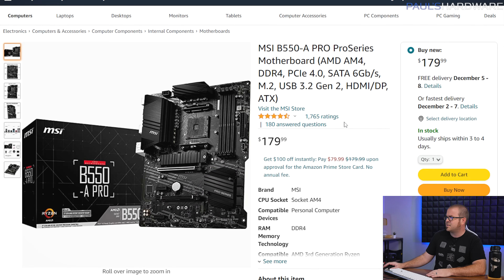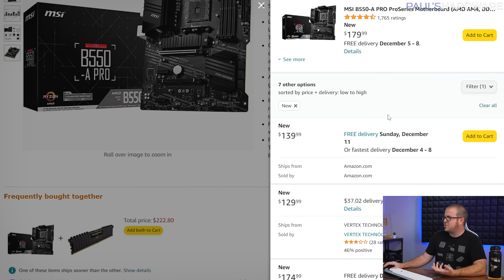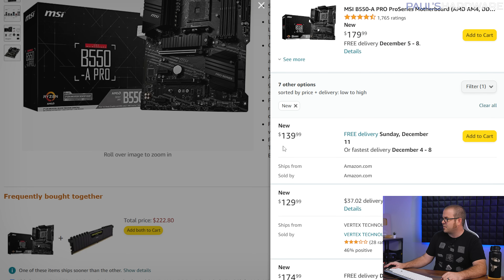Item number 6 is a motherboard — the MSI B550-A Pro, one of the boards I recommended for my budget $660 to $700-ish AM4 build. This was selling for $140 but is now up to $180, which isn't as good a deal. For $180 I would look at X570 motherboards instead. But check the right side panel because it's available new for as cheap as $130 from a marketplace seller, or $140 directly from Amazon with delivery arriving December 4th to 8th.